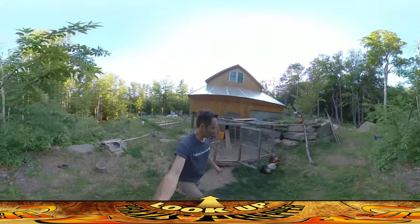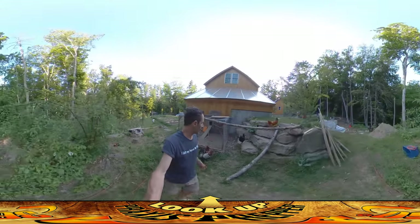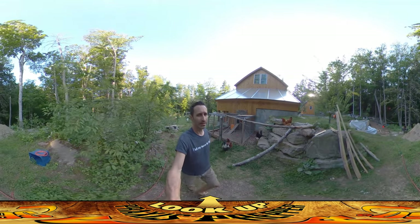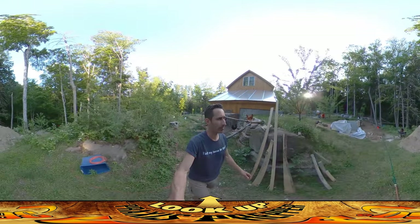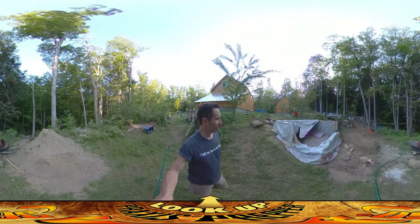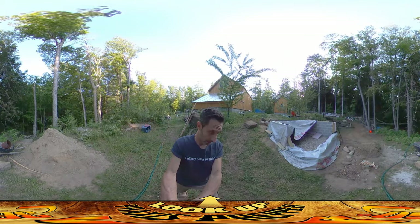The chickens are just returning back to their pen for the day. This is kind of the time when we usually go back into their run area — we'll close them up for the night. I had a really busy day today. It went really well. What did we do today? Well, a lot.